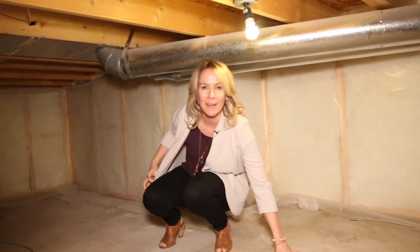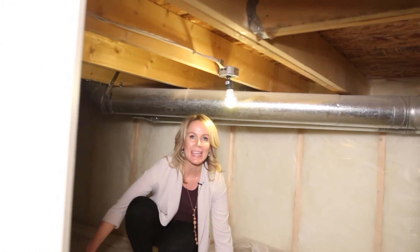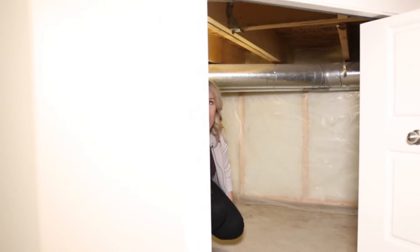Number nine: another one of my favorite places — you have a huge crawl space in here. This would make the cutest play area. If you wanted to go on Pinterest and get some cute ideas, this space has great potential.